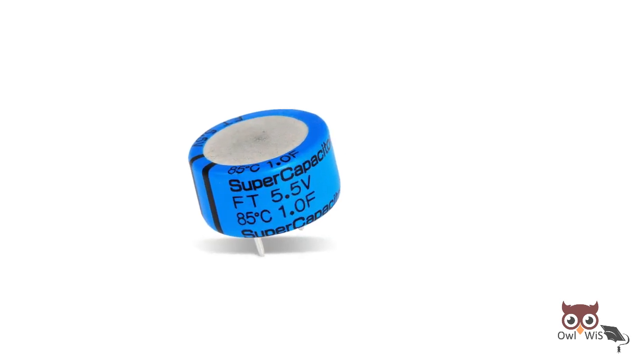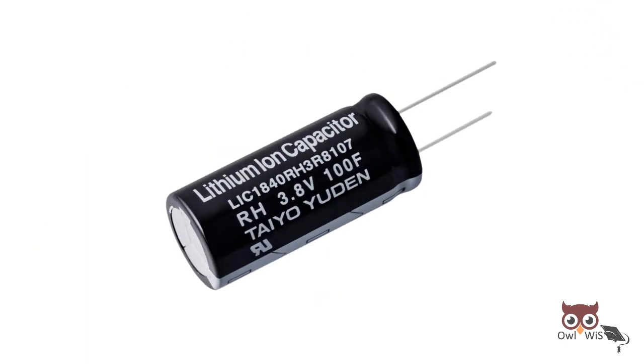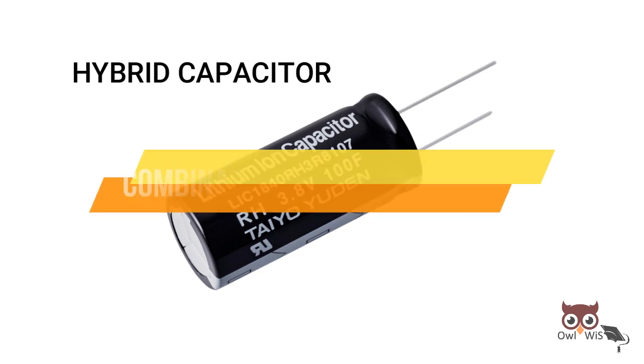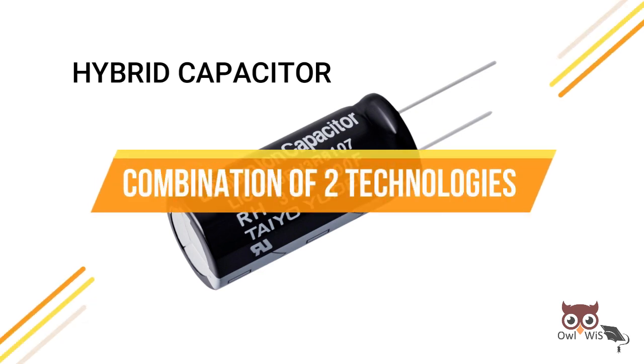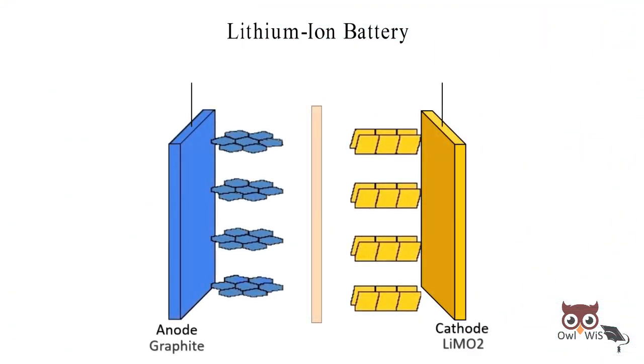There is another device which combines the best features of EDLC supercapacitor and lithium-ion battery, known as lithium-ion capacitor or hybrid capacitor. They are effectively a combination of the two technologies. In a lithium-ion battery, the charge is stored through an intercalation process.